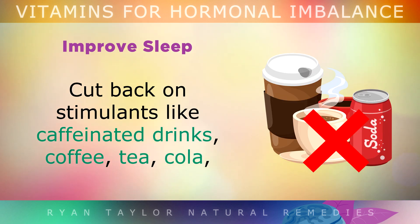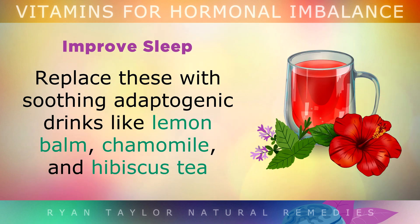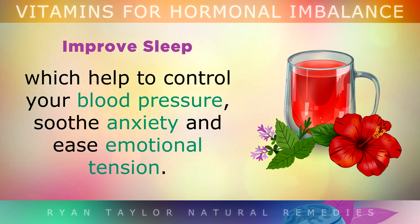You should also cut back on stimulants like caffeinated drinks — coffee, tea, cola, and energy drinks — as these will affect your stress levels and ruin your sleep. Replace these with soothing adaptogenic drinks like lemon balm, chamomile, and hibiscus tea, which will help to control your blood pressure, soothe anxiety, and ease emotional tension.